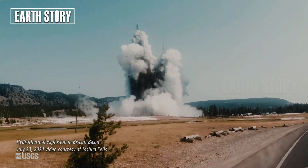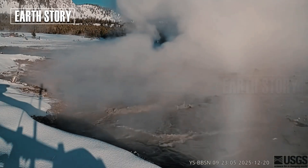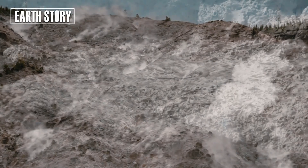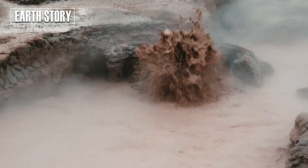The world has once again turned its attention to Yellowstone National Park in the United States. A rare phenomenon was captured on the park's official surveillance cameras. A hydrothermal pool called Black Diamond Pool, which had appeared calm for years, suddenly erupted hot mud into the air.